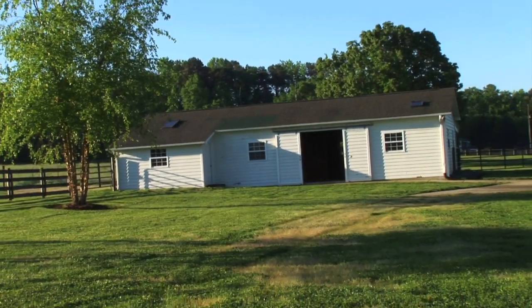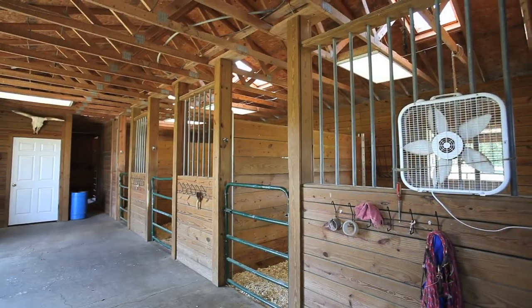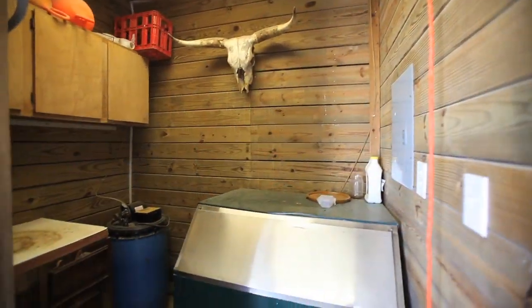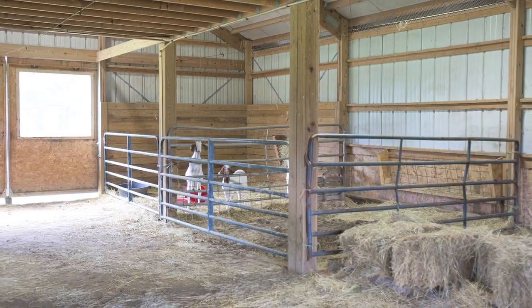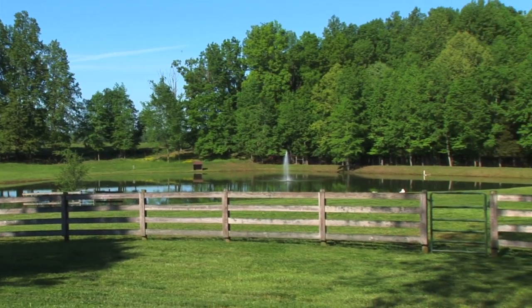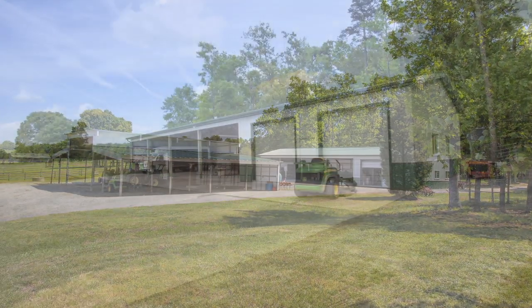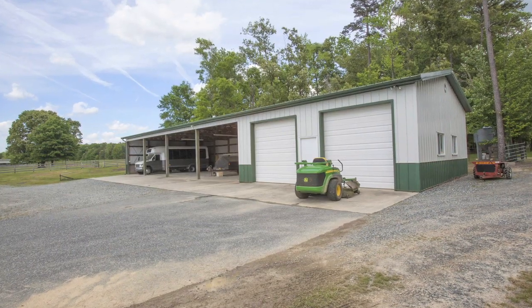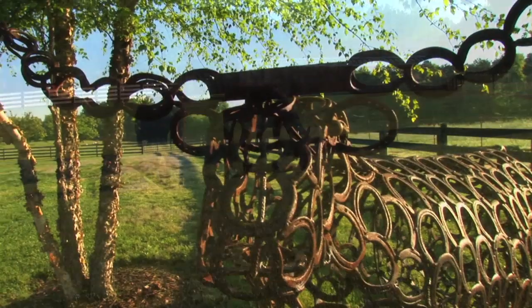Moving outside, there are several barns. One of the horse barns features four stalls and a feed room. Another large barn has several stalls and storage. Adjacent is a great fishing pond with fountain. There's an additional extra-large hay barn and storage barn, and the entire ranch is fenced with plenty of riding areas for horses and cattle operation.